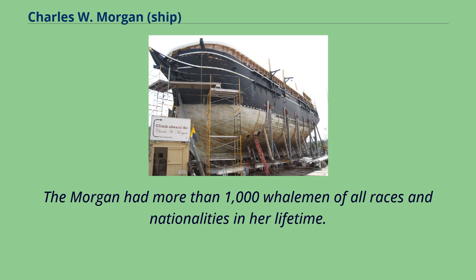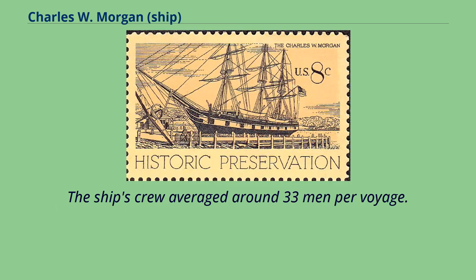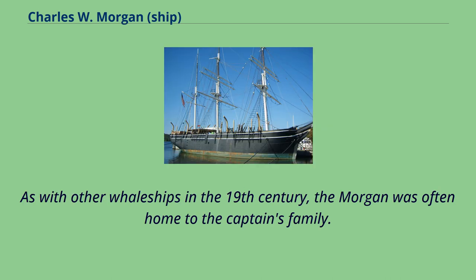The Morgan had more than 1,000 whalemen of all races and nationalities in her lifetime. Her crew included sailors from Cape Verde, New Zealand, the Seychelles, Guadeloupe, and Norfolk Island. The ship's crew averaged around 33 men per voyage. As with other whale ships in the 19th century, the Morgan was often home to the captain's family.